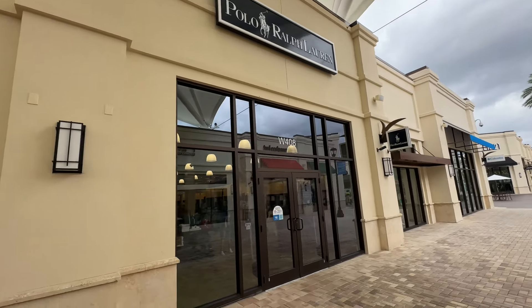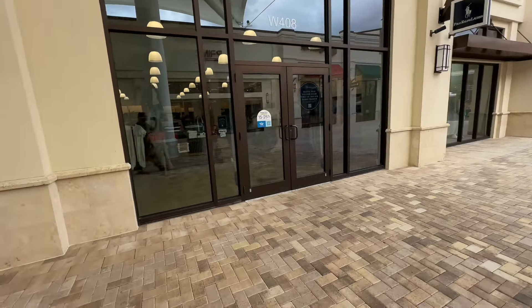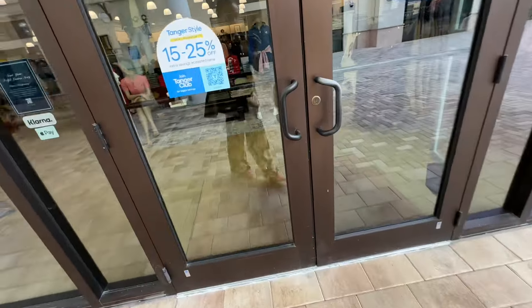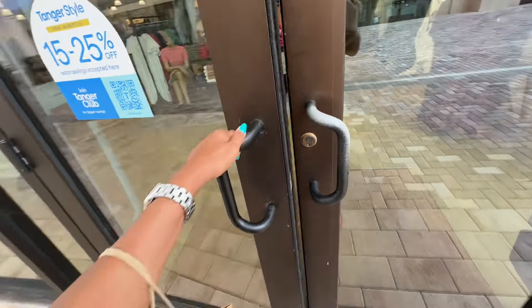Welcome back my beautiful shopping buddies. I hope you're having a fabulous day. Today we are going to Ralph Lauren. Come on in, let's go shopping.